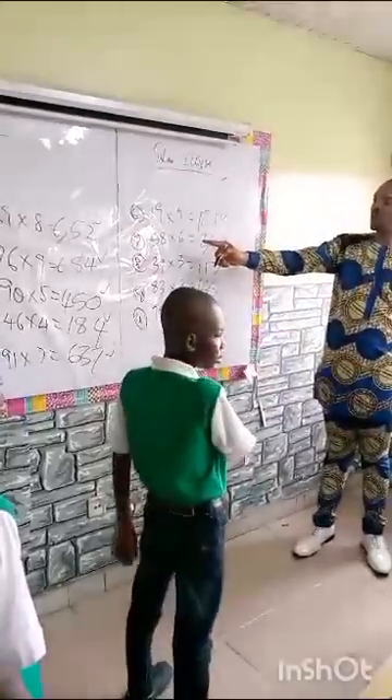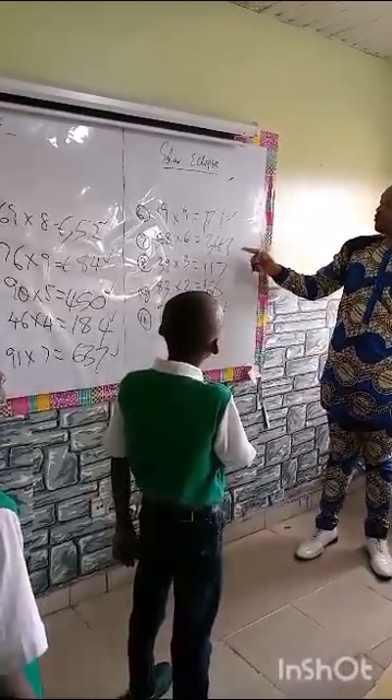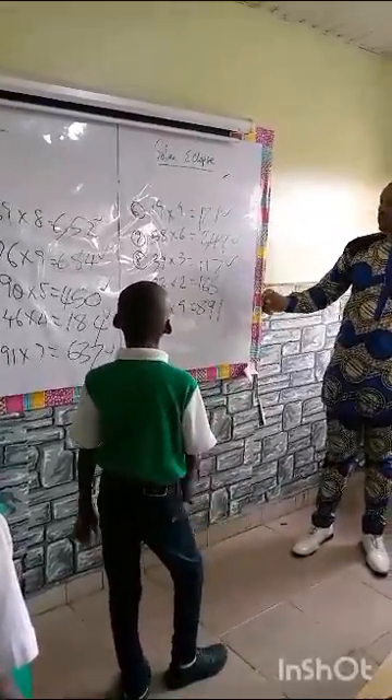Next. We have 58 times 6. What do we have? 348. Absolutely correct. Next. 39 times 3. What do we have? 117. Absolutely correct.